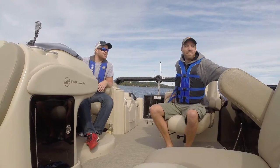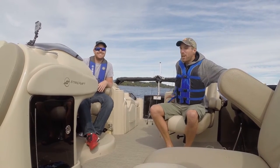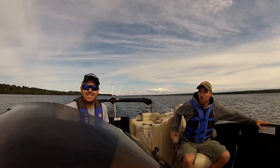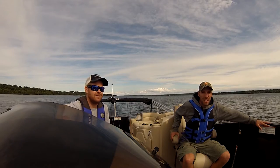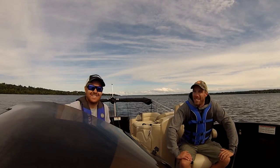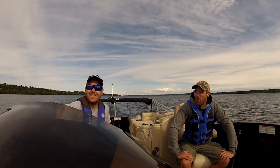Fishing from a pontoon — have you done this before? I have, not quite a pontoon just like this, but I feel like we are going to be quite comfortable and have all the amenities that we need to be comfortable while we're out here fishing today.